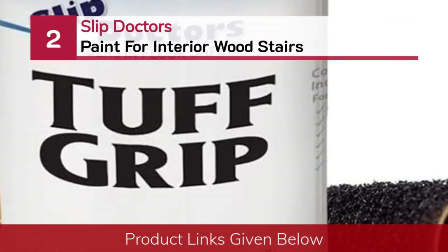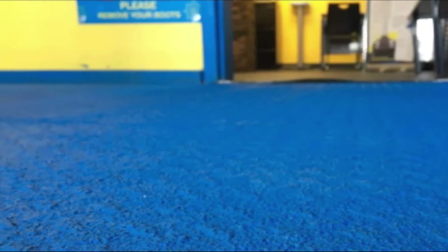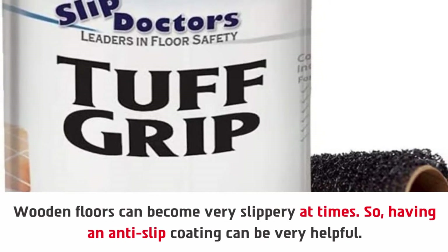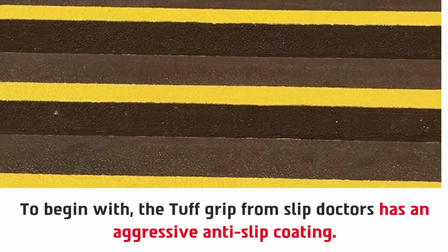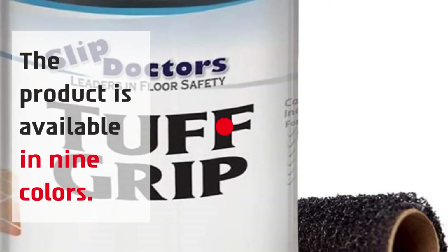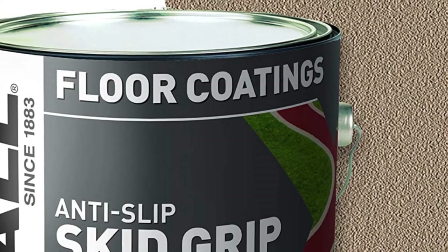Number 2: Slip Doctor's paint for interior wood stairs. Wooden floors can become very slippery at times, so having an anti-slip coating can be very helpful. If you're looking for something to prevent slips, Slip Doctors have exactly what you're looking for. The Tough Grip from Slip Doctors has an aggressive anti-slip coating. The product is available in nine colors, so you can easily find the right suit for you.